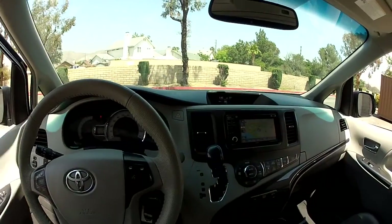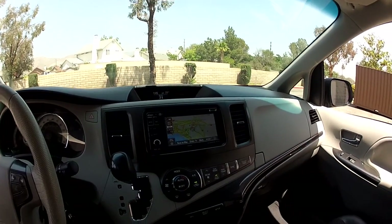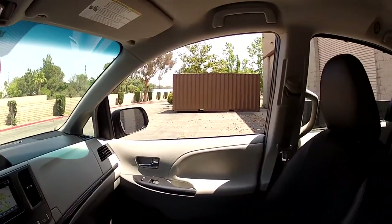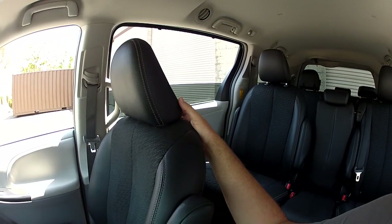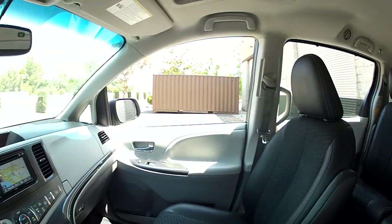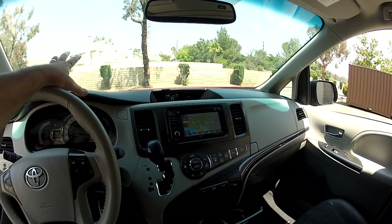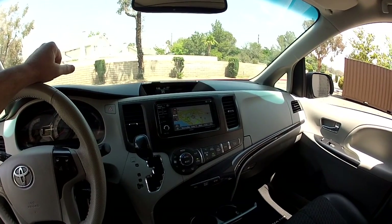Most Sienna SE models do not have the navigation system, and some don't have a sunroof or power rear hatch. This one has all of that. It does not have the rear seat DVD entertainment system, but if you wanted that, they can mount a headrest-based system very affordably — a couple hundred bucks, I think around $350 to have a stereo shop put one in. But everybody seems to use iPads for watching movies now, so we haven't bothered. If you want rear seat entertainment, let me know and we can arrange that.